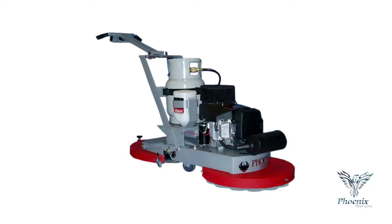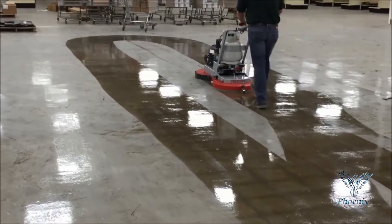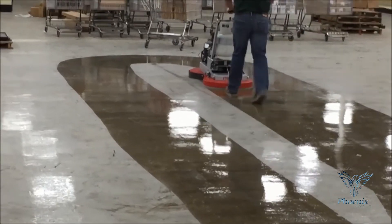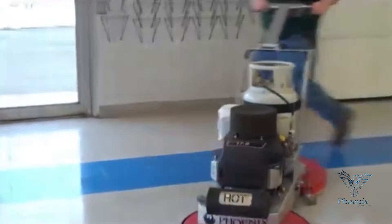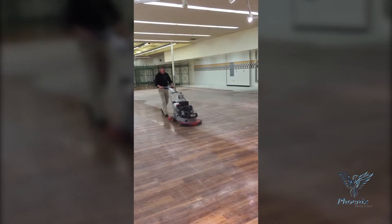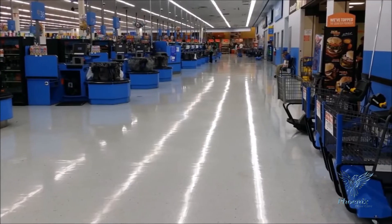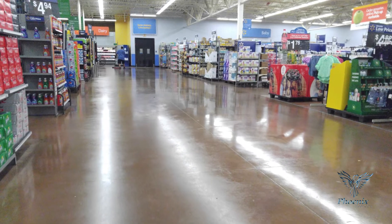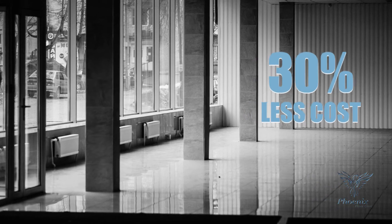Our revolutionary flagship system, the Phoenix Titan Twin, is the industry's first successful two-in-one system, cleaning and polishing in one pass. Our Titan Twin system comes with an ironclad 30% cost savings guarantee. It's the fastest, easiest way to maintain floors. Join thousands of other users that maintain over 10 million square feet every night at 30% less cost than your present system.